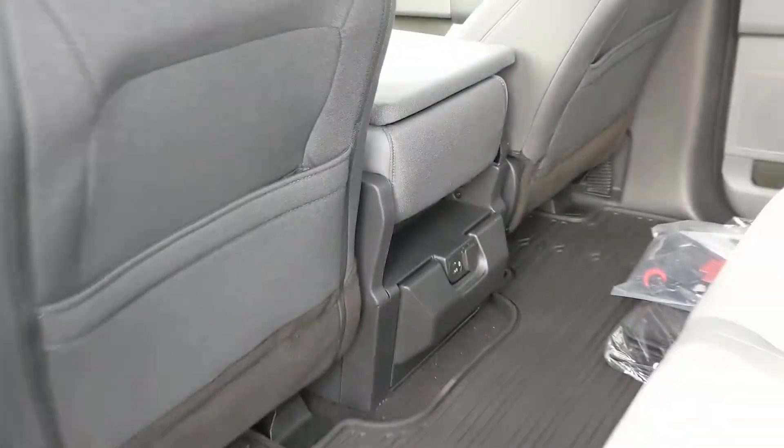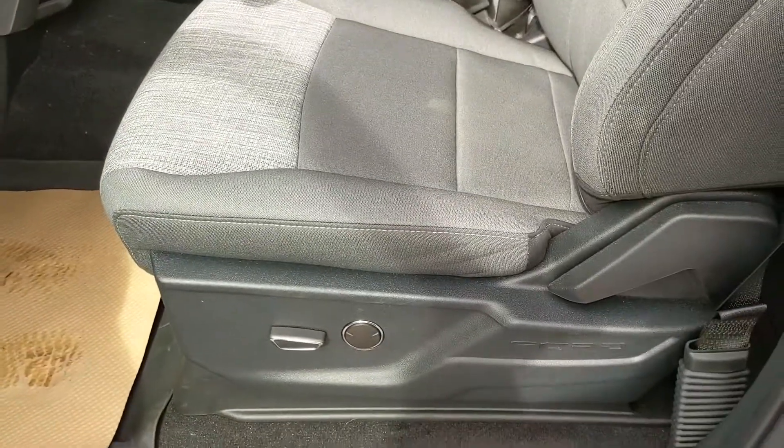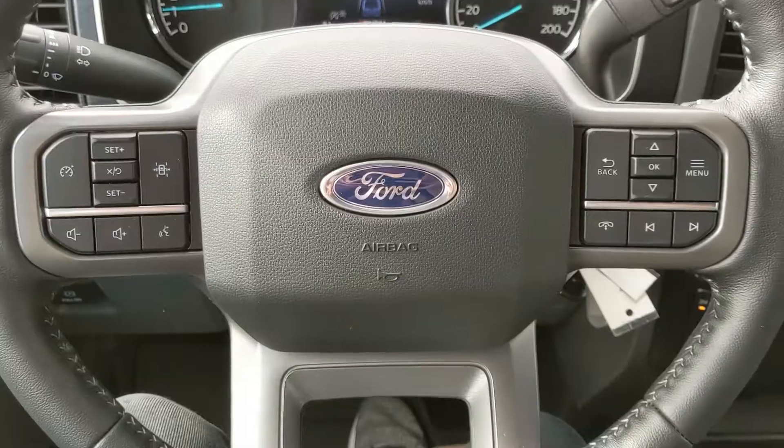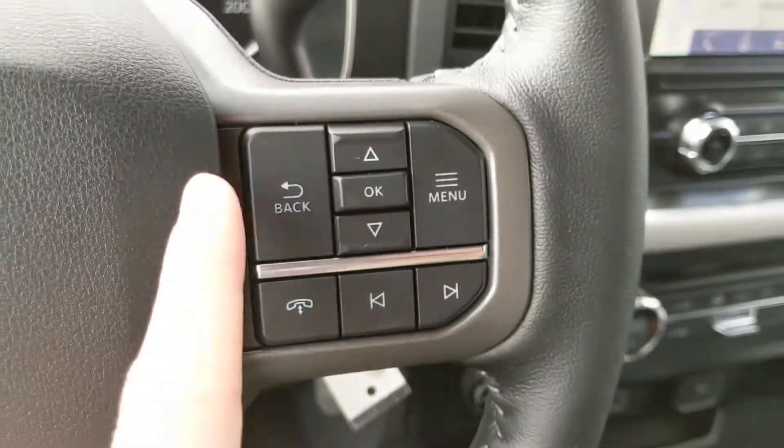Sitting in the truck with it running and looking at the steering wheel on the right-hand side, you have your controls for your center info screen where you can cycle through your trip one and two information, eco coach, auto start-stop status, your radio controls, and fuel economy.